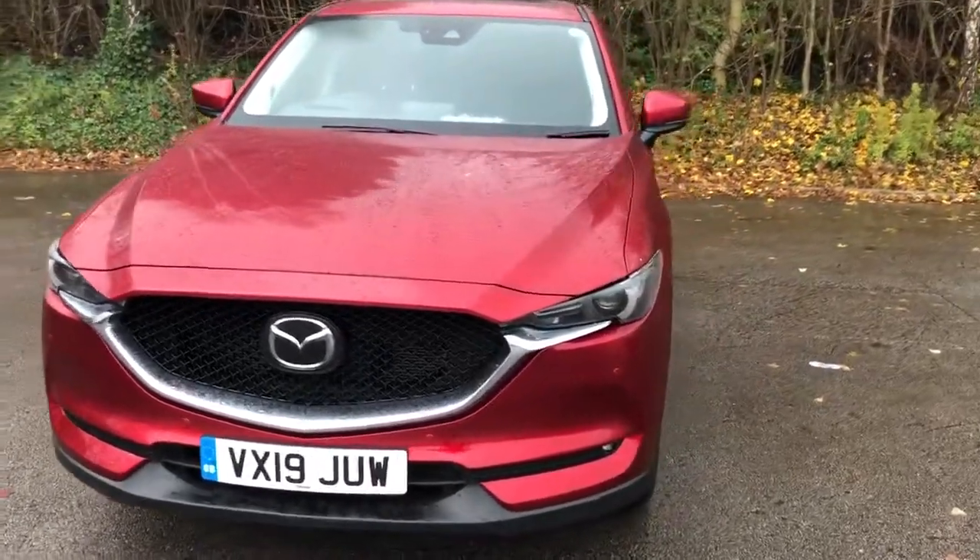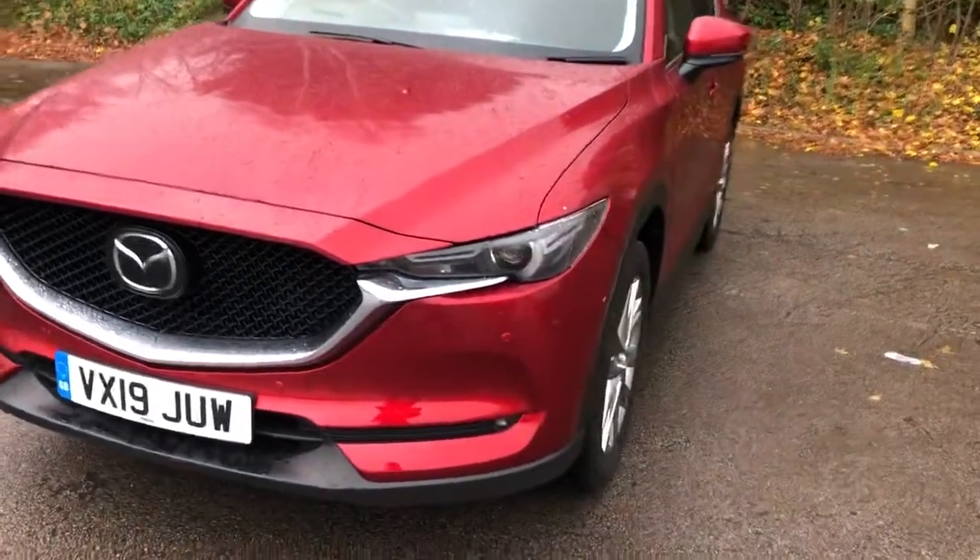Welcome to Pentagon Mazda at Lincoln Tritton Road. Here we have a 2019 Mazda CX-5.